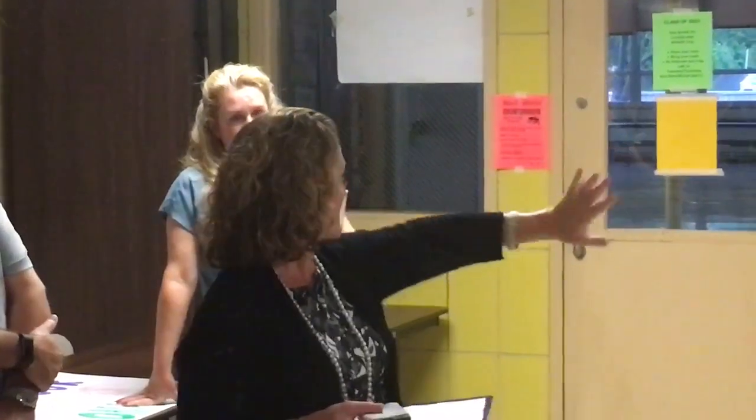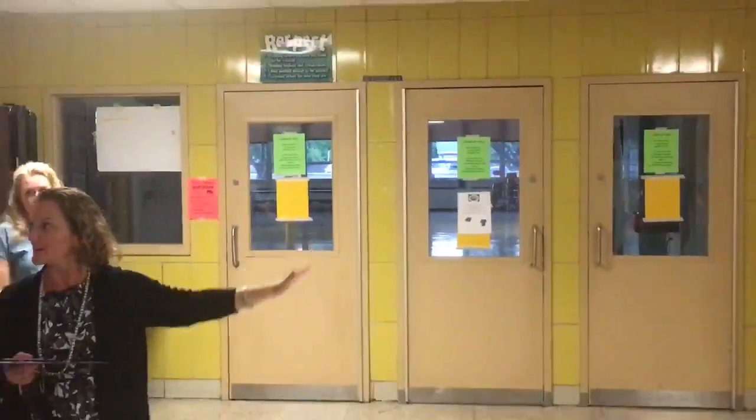It will also be ADA compliant. We currently have lines that are not ADA compliant, so it would renovate that space too. So I wanted to explain that the cafeteria renovation isn't the cafeteria itself, but the serving lines.